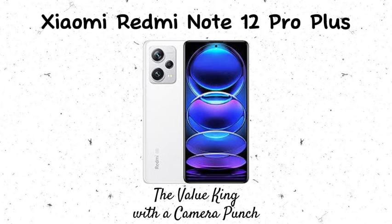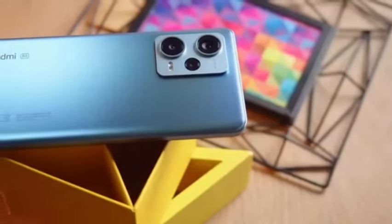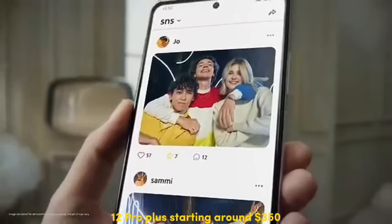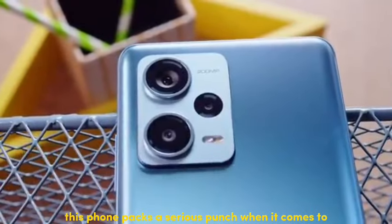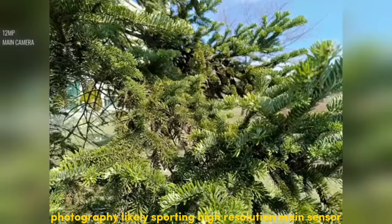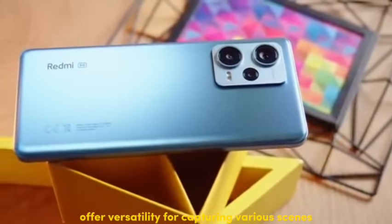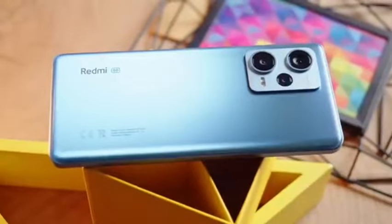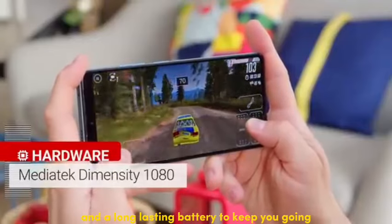Number 4: Xiaomi Redmi Note 12 Pro Plus — the value king with a camera punch. Looking for a phone that prioritizes camera quality without sacrificing value? Look no further than the Xiaomi Redmi Note 12 Pro Plus, starting around $350. This phone packs a serious punch in photography, sporting a high-resolution main sensor exceeding 108 megapixels. The additional ultrawide and tele-macro lenses offer versatility for capturing various scenes, plus a powerful processor and long-lasting battery.